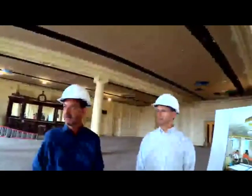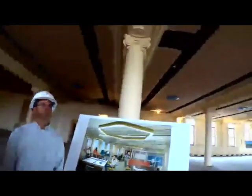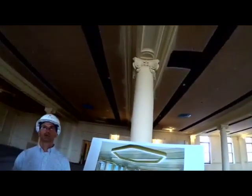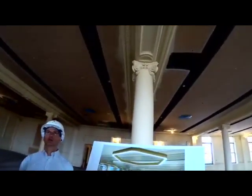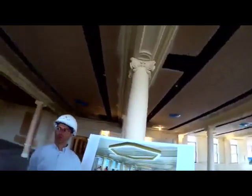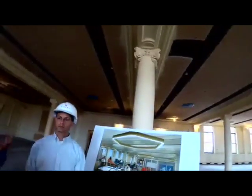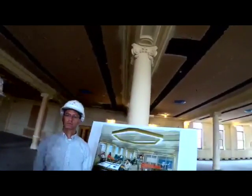Everything — all the molding and all this — stays, and the ceilings will be filled back to what they were. You can see on the ceiling some of what Frank was talking about, having to go back in with a new sprinkler system, new electrical. So we're keeping this historic and bringing it up to code. Somebody was asking if we were in the tea room, and yes, we are in the tea room of the old Sibley's department store.